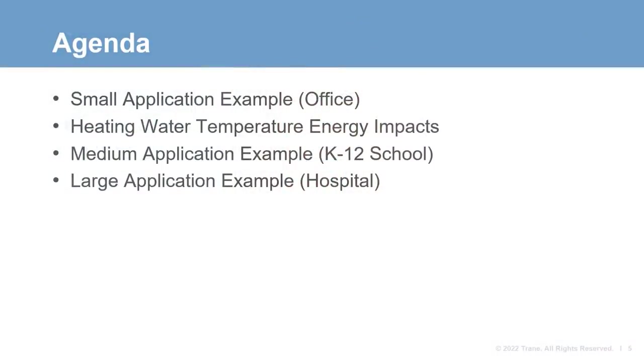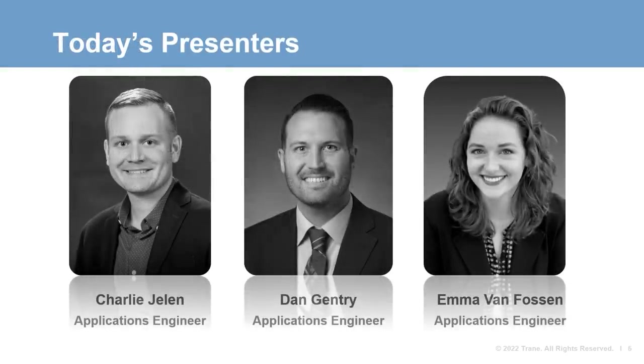In today's ENL, we're going to take a deeper look at electrification and the products and systems that are being applied. To help shape the conversation and provide context for a wide viewing audience, we're going to look at three different HVAC applications — a small, medium, and large example — and discuss the heating water temperature impact. To cover this topic, we have Trane application engineers Charlie Jelen, Dan Gentry, and Emma Van Fossen from our Trane Accelerated Development program. Charlie will get us started.